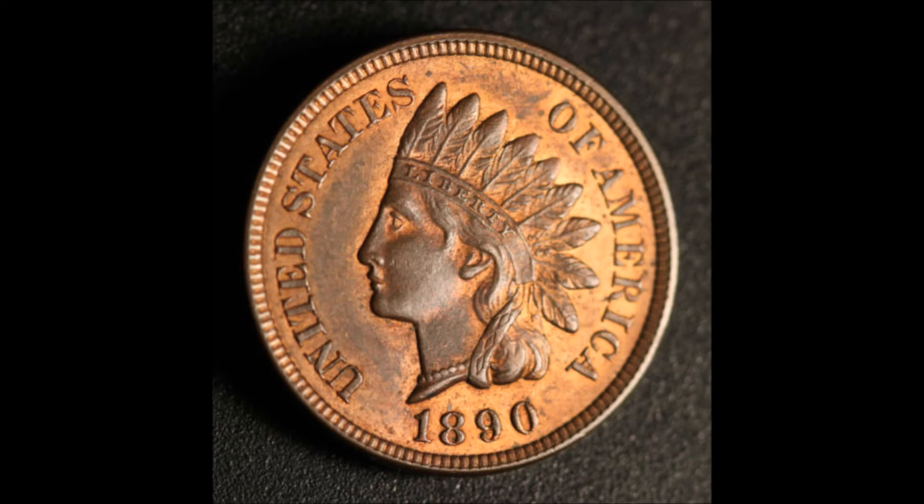Red-brown would be RB right after the numerical grade. For example, this red-brown coin grades out at a 64, mid-state 64, and then they would simply put an RB right after that numerical grade to designate that it is a red-brown. So red-brown is worth a little bit more than brown, but where all the money is is in that full red example.